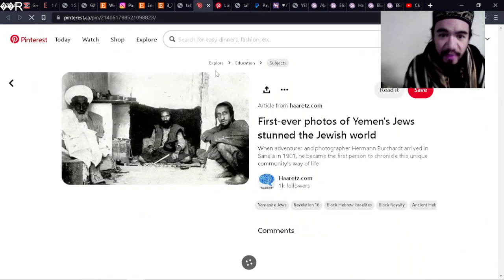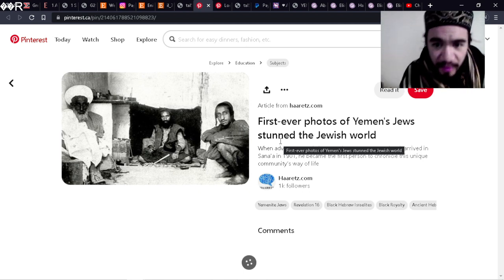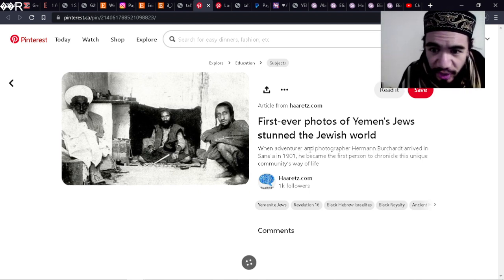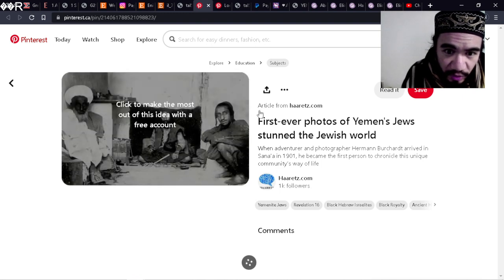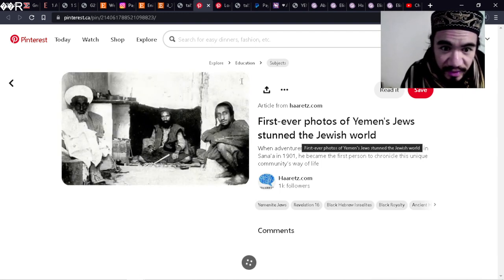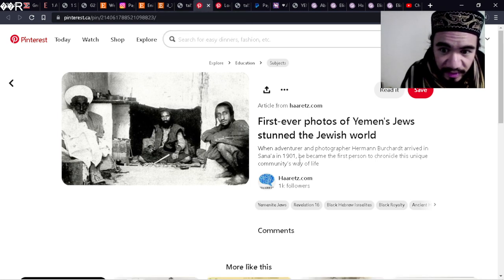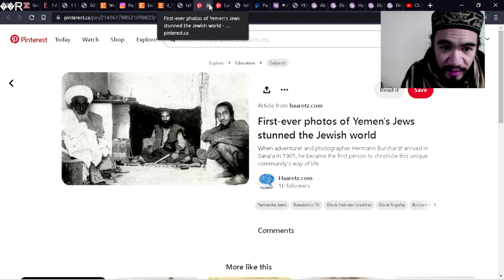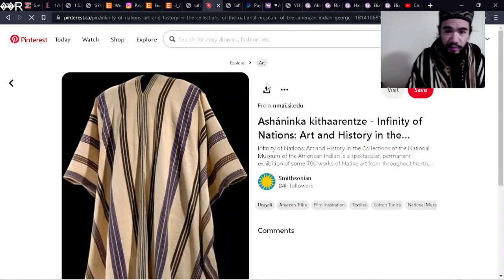This is not to do with tallits but it is a remnant of our previous video. Yemeni Jews — the first photos of Yemen's Jews stunned the Jewish world. They were so much different than us culturally, perhaps in 1901, because of the adoption of European fashions and customs over time.